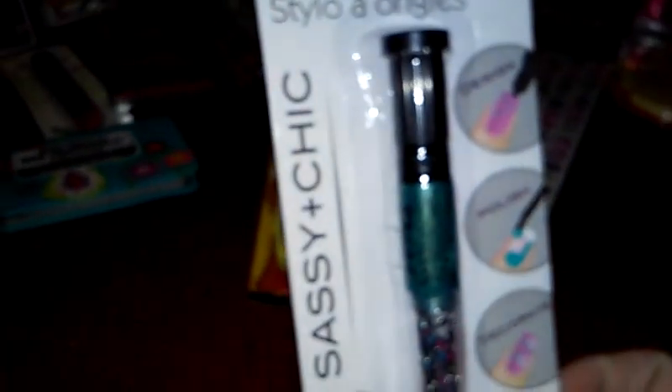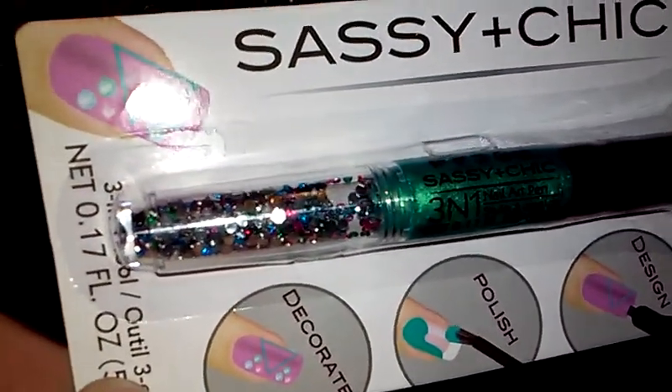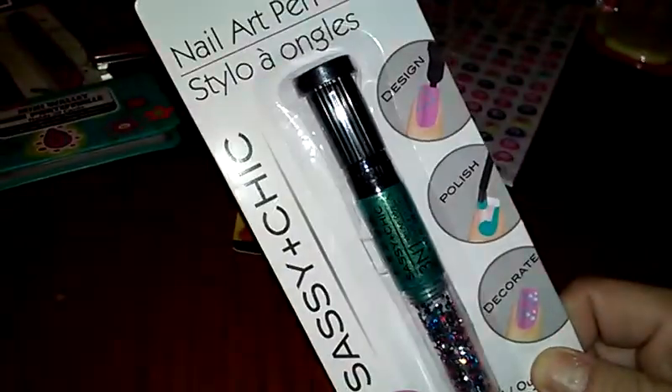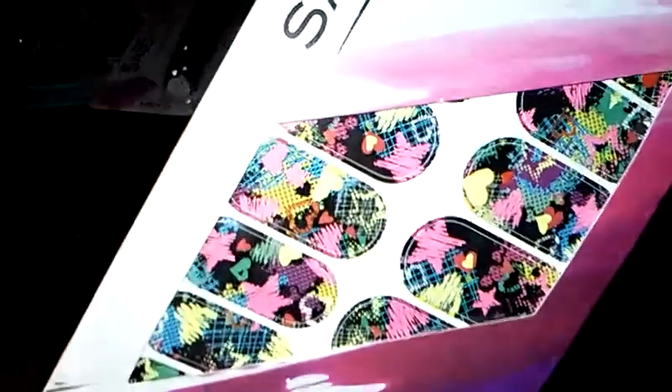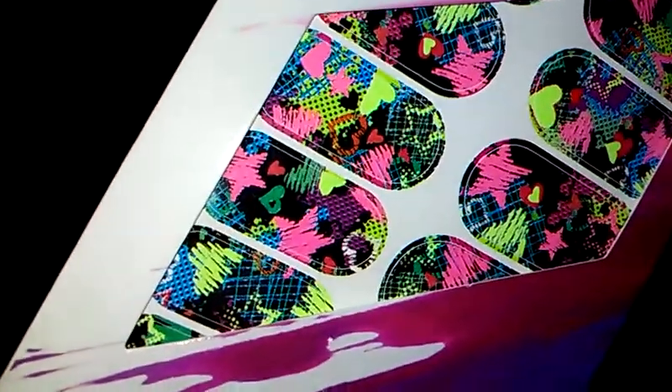And then I got this nail pen art — this is a watermelon scent. It's one of those where you've got nail polish on one side and little gems on the other side. They had this color and they had a purple, so I just got one. And yes, more nail art — this is just like hearts and stars, really bright fun colors for summer.